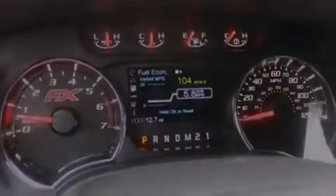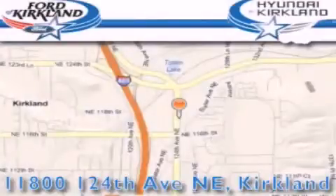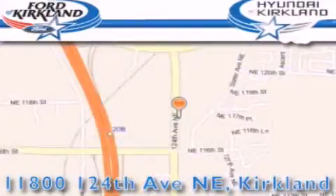This vehicle is sure to sell fast — call and arrange your test drive today. Ford and Hyundai of Kirkland is located at 11800 124th Northeast in Kirkland. Our goal is to exceed all of your expectations to ensure that you'll return for future visits.